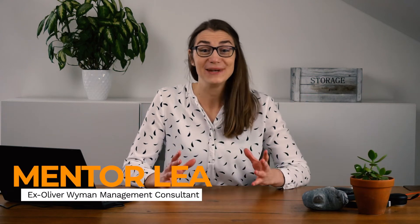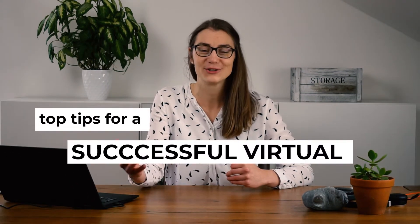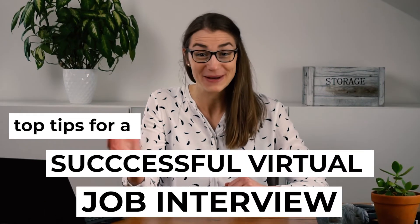Hi all, my name is Lea and I have completed quite a few virtual job interviews myself at the beginning of last year and have achieved a very nice success rate. In this video, I will share with you my top tips and lessons learned to help you successfully master your virtual interview and land your dream job as well.